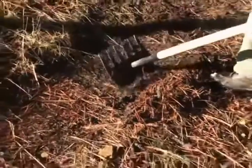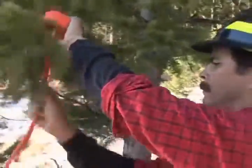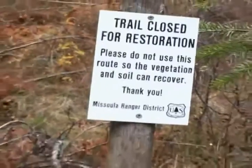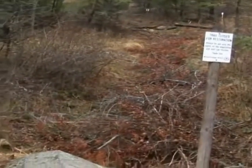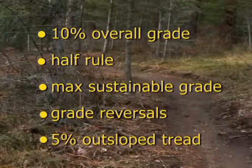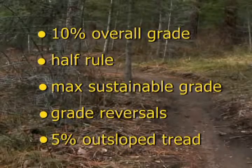If rolling grade dips and nicks don't solve your water problems, it may be time to consider a reroute. When rerouting a section of trail, follow the same design elements used when building a new trail: the 10% overall grade, the half rule, the maximum sustainable grade, grade reversals, and 5% outslope tread.